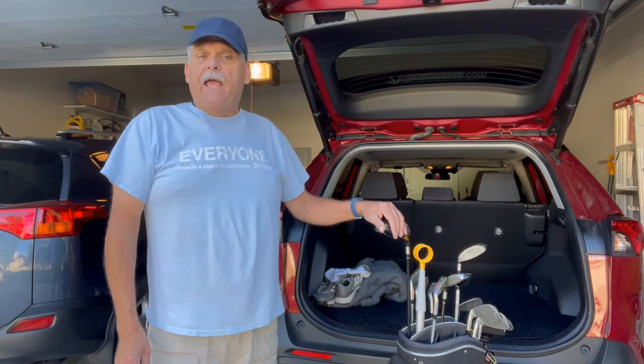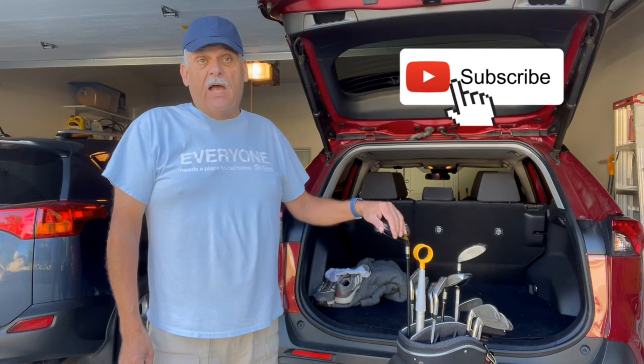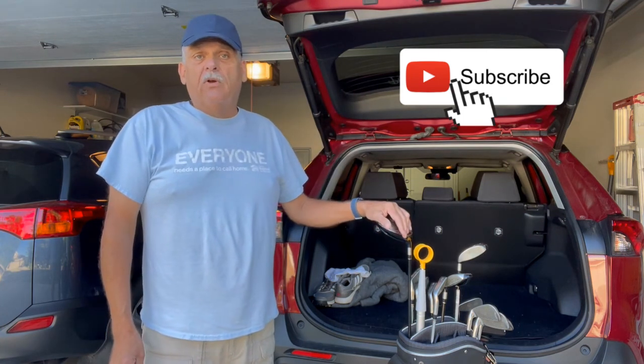I make new videos all the time, so make sure you subscribe and you'll be notified when new ones become available.